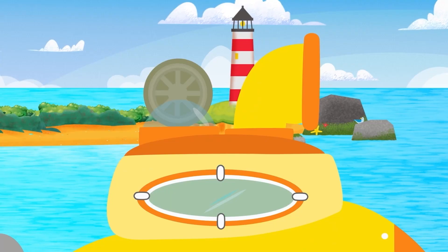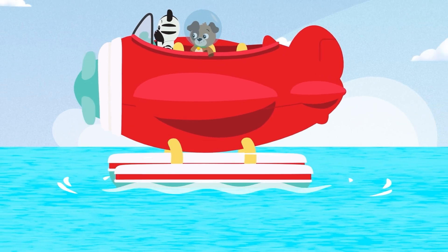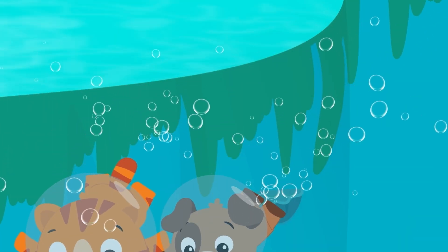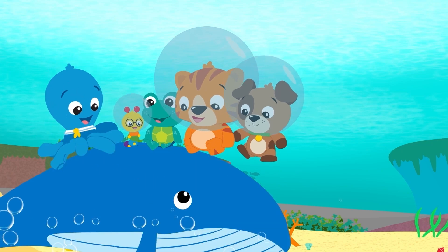In the water, under the sun, down in the reefs, in the ocean. When we're playing, learning with friends,